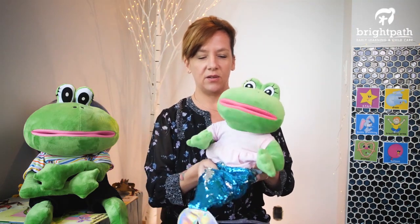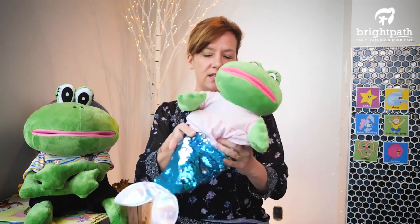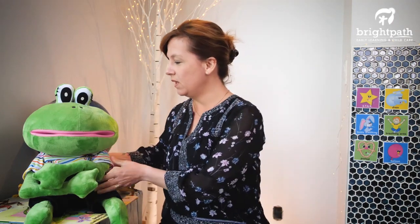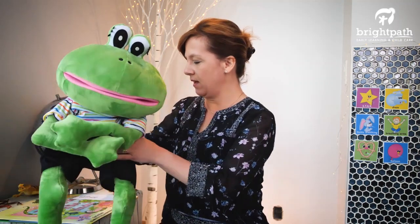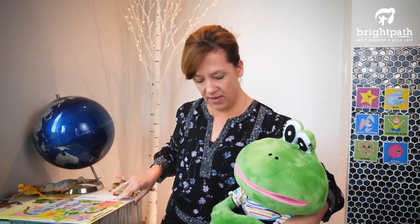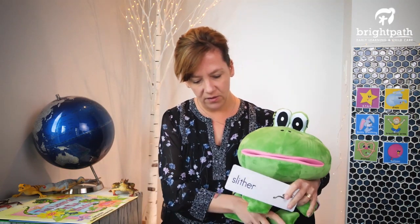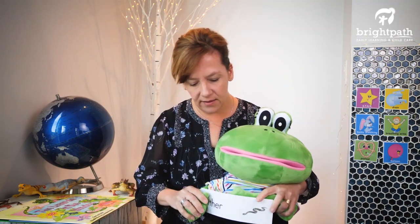Lily likes to flap her mermaid tail and she's going to dive deep down into the water and rest for the rest of our circle time, but she's listening very carefully — as you guys are at home, I'm sure too. Okay, so that's scaly, and then we talked a little bit about slither. Our word of the week is slither.